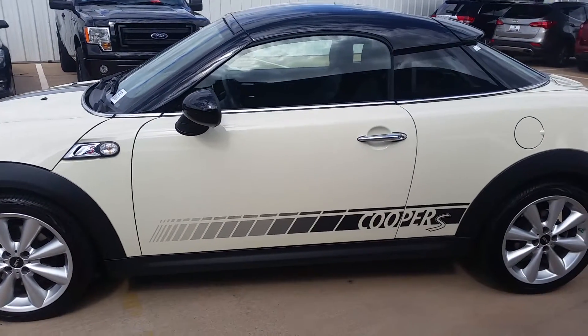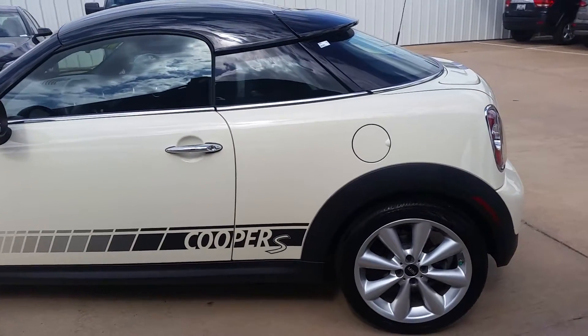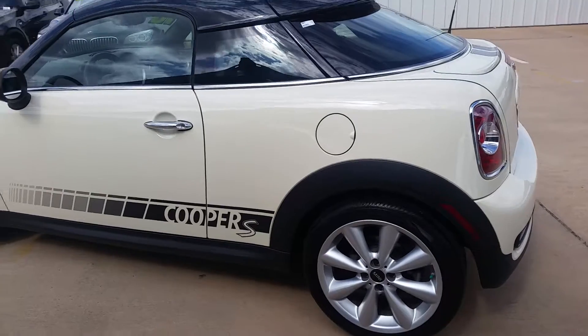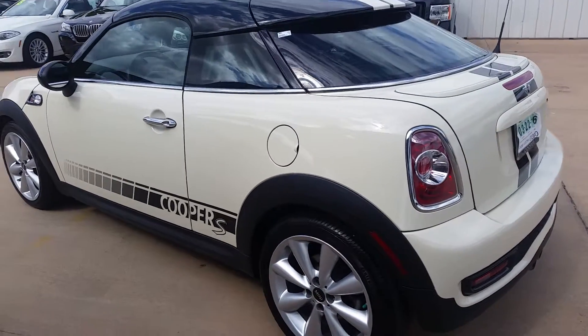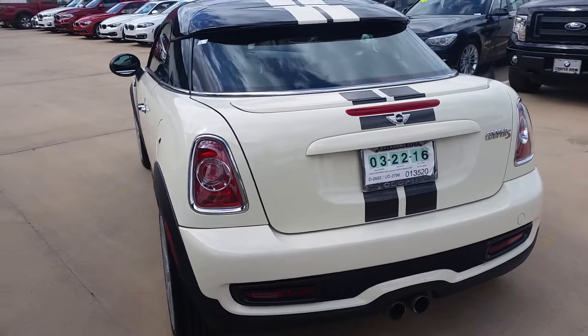It's pepper white with carbon black interior. It's a one owner vehicle that was purchased here. The factory warranty is good until May the 25th of 2017 or up to 50,000 miles. It has the sport package, a black roof and black mirror caps, sport steering wheel with paddle shifters.